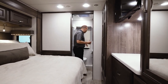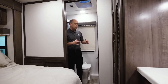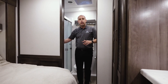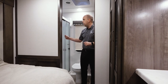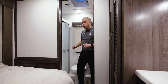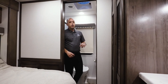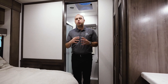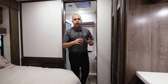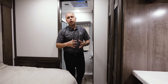Stepping back into the rear bath — just very unique because of how large it is. You're going to have a full fiberglass shower with a new design for model year 2024, with a nice skylight above, a toilet right behind, as well as additional wardrobe space. Something so unique about this floor plan is the amount of storage — not just in the living portion, but also in the bathroom and the bedroom.